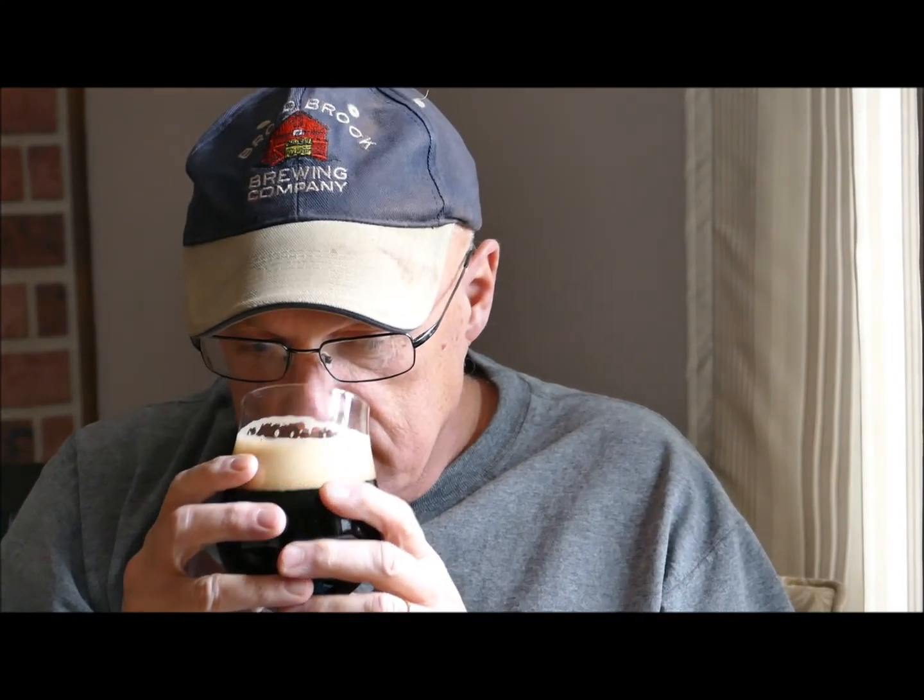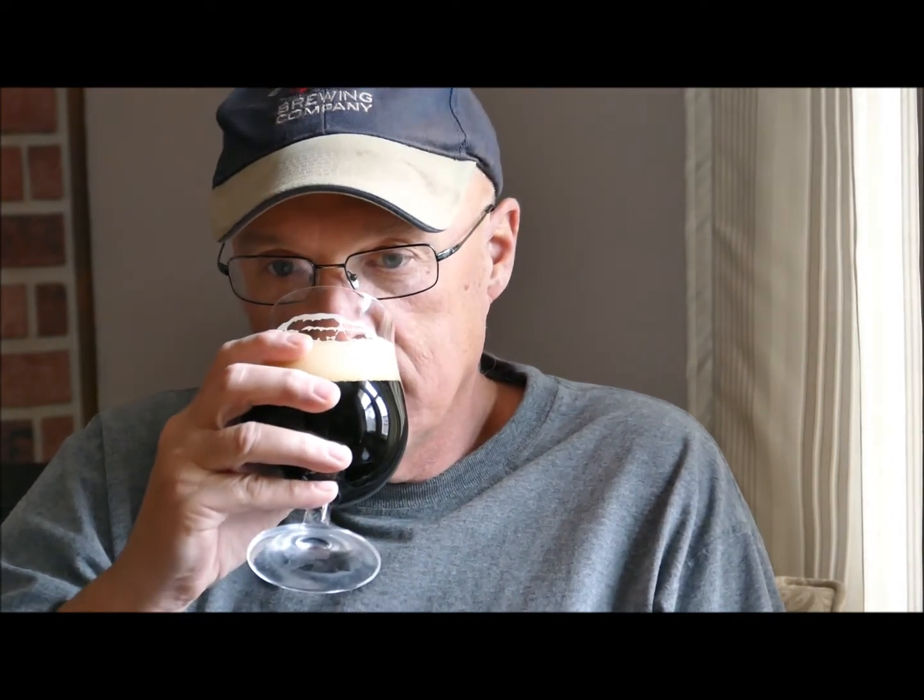Let's do the aroma. Getting a little bit of nutmeg, and a little bit of a dark fruit, like a dark cherry. And then a hint of something else spicy — I want to say slightly peppery. Yeah, definitely getting that cherry.